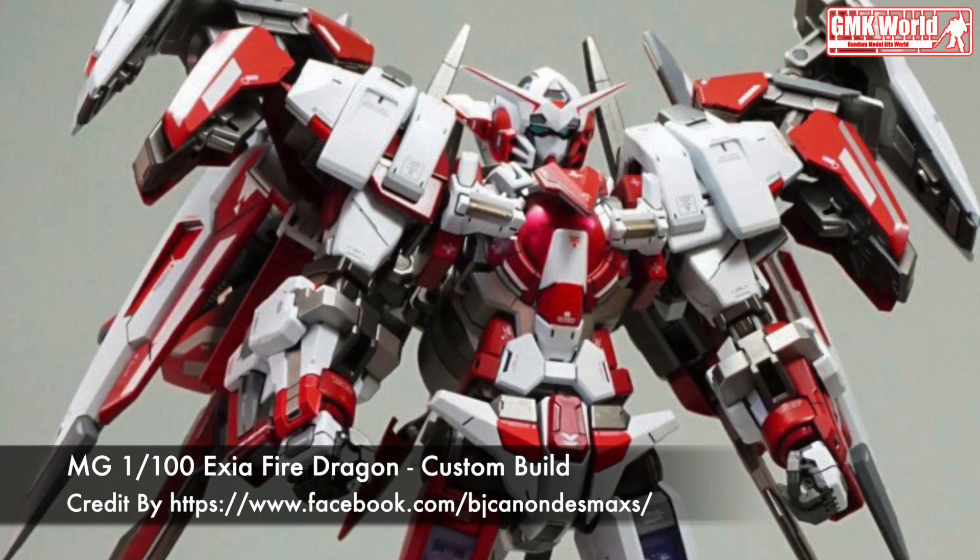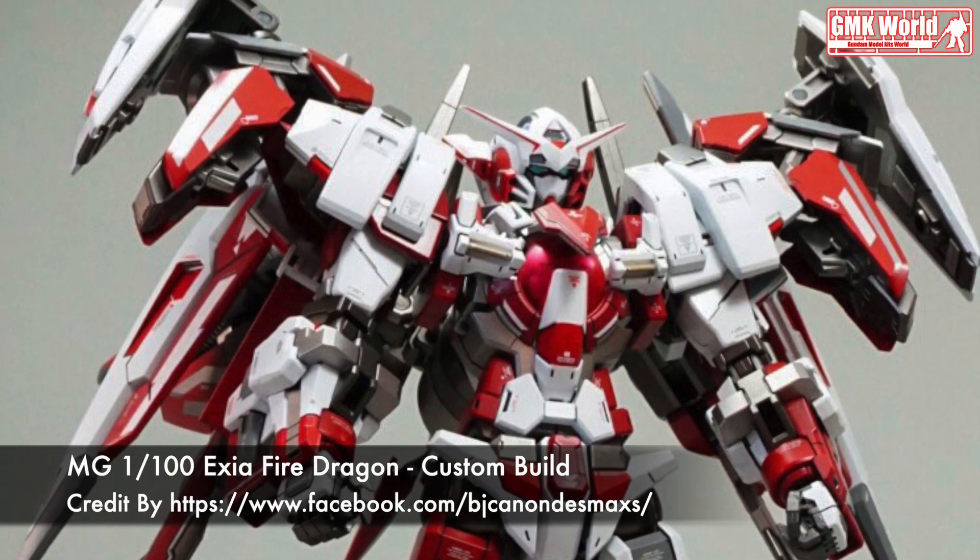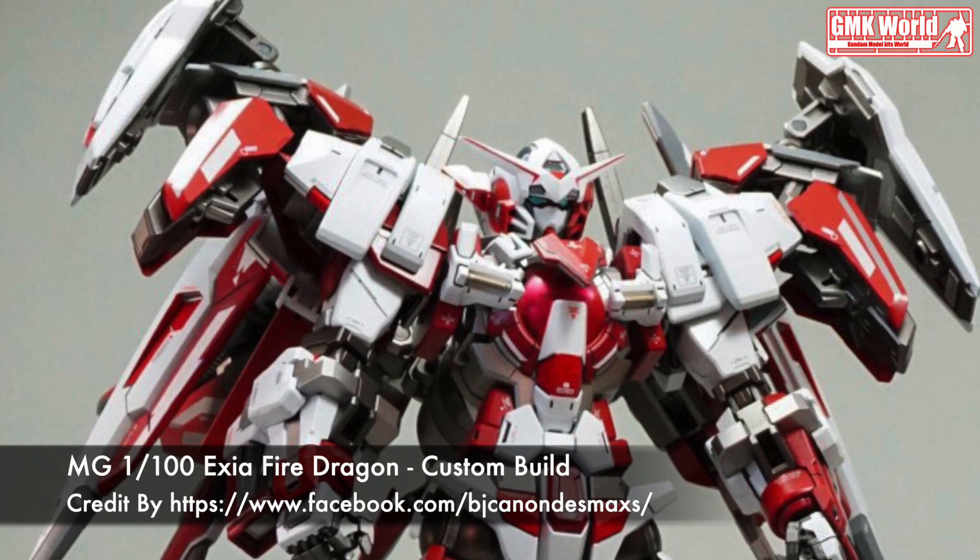Today, we will show you Gundam plastic models, custom build by Ganon. MG-1100, Exia Fire Dragon.